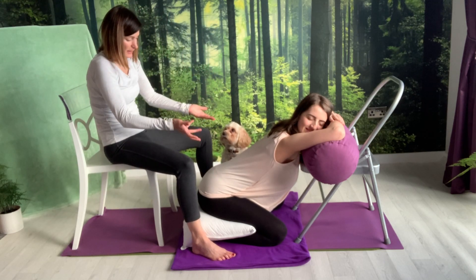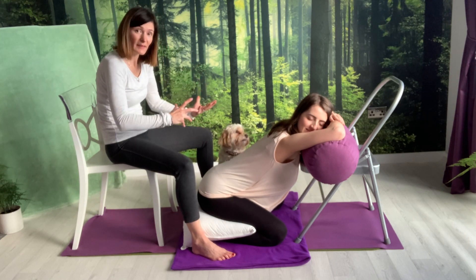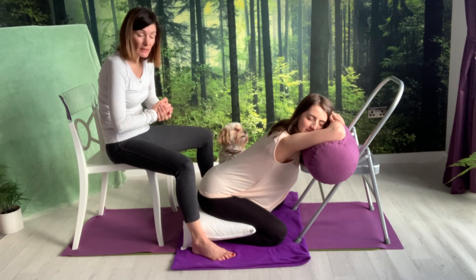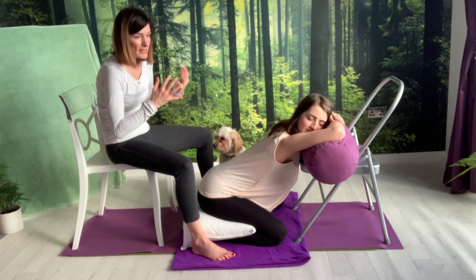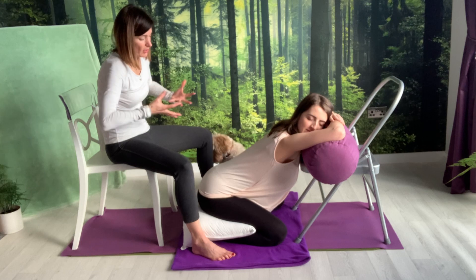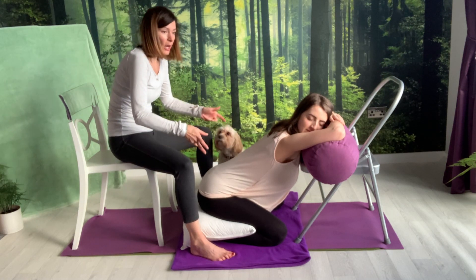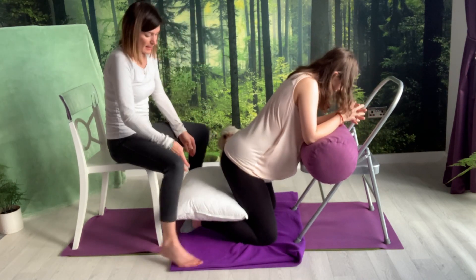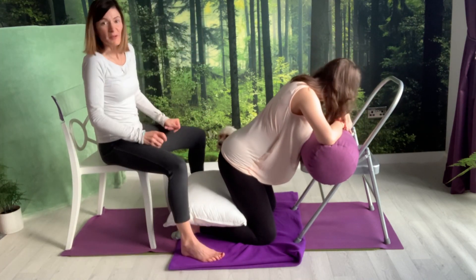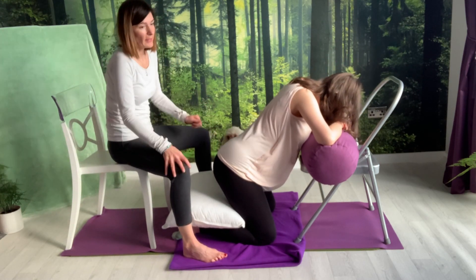Let's imagine that Claire is in labor — resting between sensations and then being more active during a sensation. So if Claire had the urge of a sensation coming through, she'd come up from sitting on her heels and start to more or less brace herself for the duration of the sensation, beginning to sway her hips.